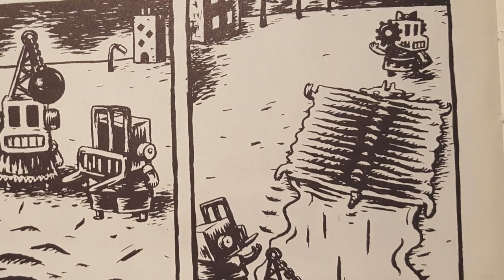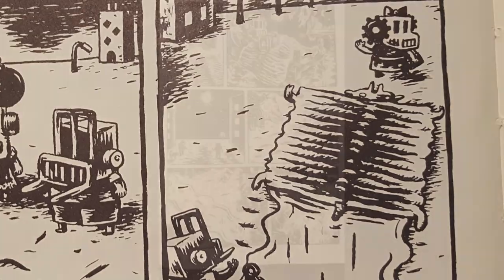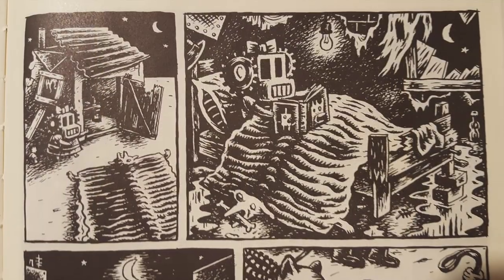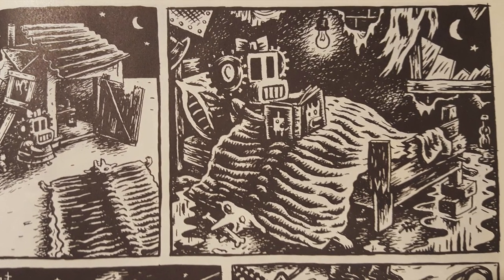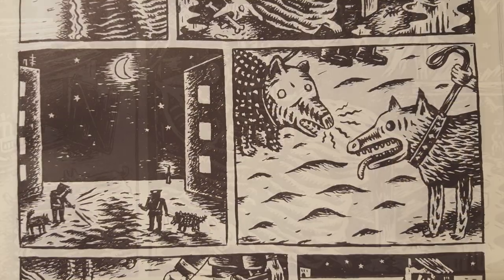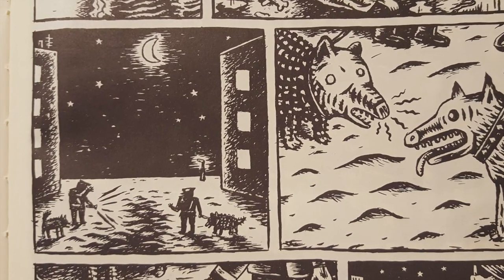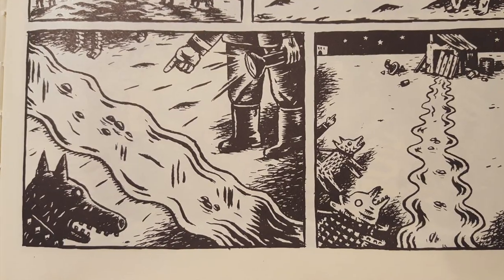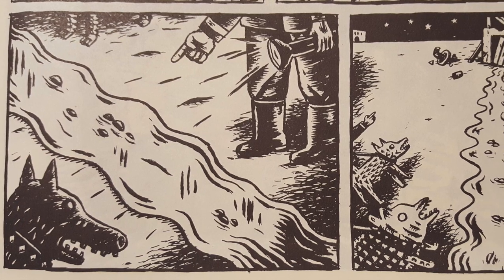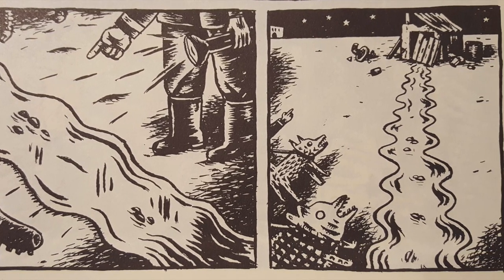The squashed dog creature follows behind, leaving a trail of slime or juice or something. Now we're on page four. They arrive at truck girl's shack. She's happily using the flattened dog as a blanket. Now the cops are out there in the moonlight trying to investigate — they've got their dogs, and they notice this trail of slime leading to the shack.